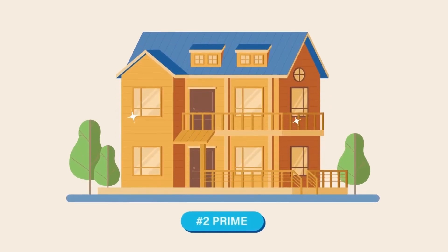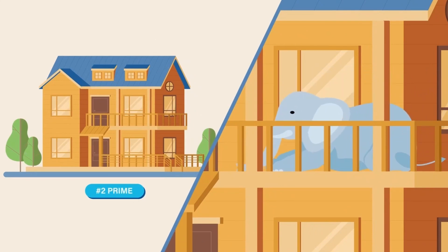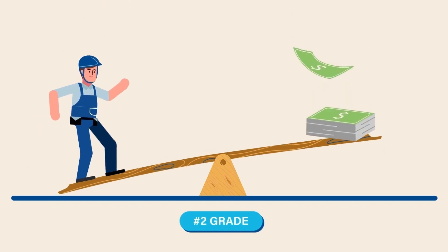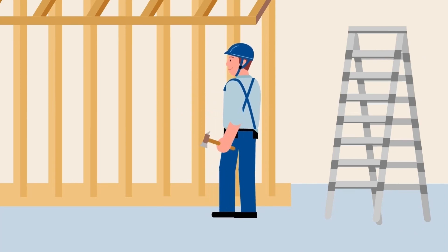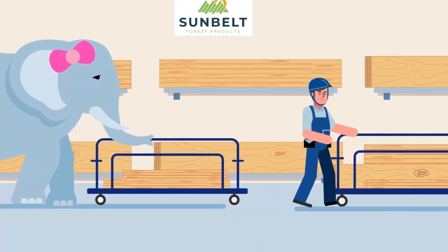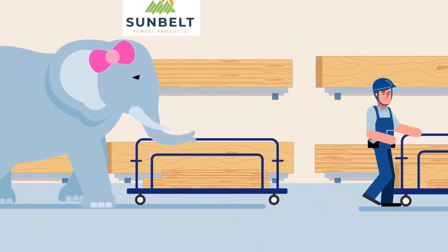The prime rating is for its appearance, exhibiting small amounts of wane and knots while still being super strong. For budget-conscious builders and pro customers that are less concerned with a premium appearance, Sunbelt Forest Products offers an alternative 2x4 8-inch that costs less. But since all Sunbelt Forest Products' lumber meets strength needs for building projects, it's a beauty versus budget decision in the lumber aisle.